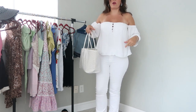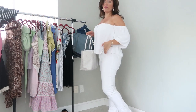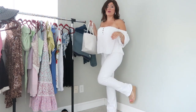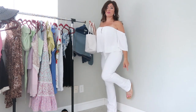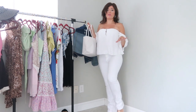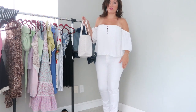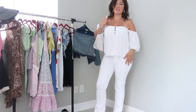This top has a built-in bra if you don't want to wear a strapless bra. My jeans are from Abercrombie — the low-rise bootcut, I think they're still available. My shoes are from Jessica Simpson. I like them because they have a little square toe which is very in right now, and they're clear so they give a nice long look. They're wedges, comfortable, and go with everything.